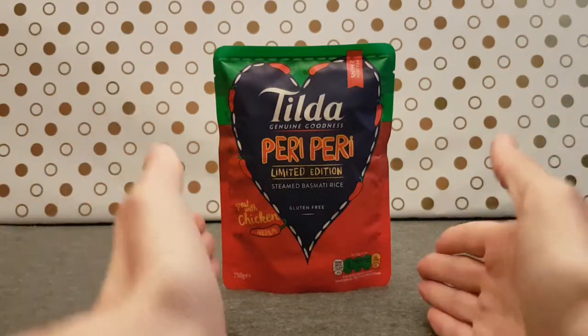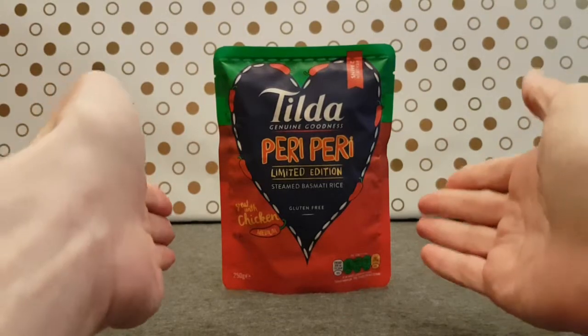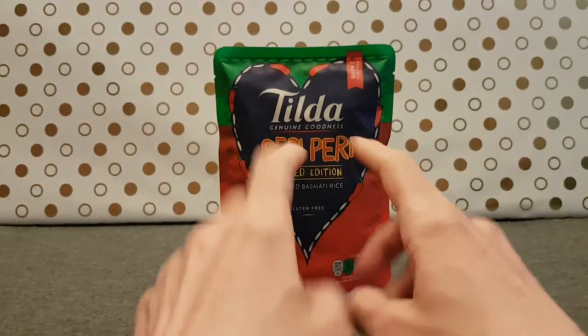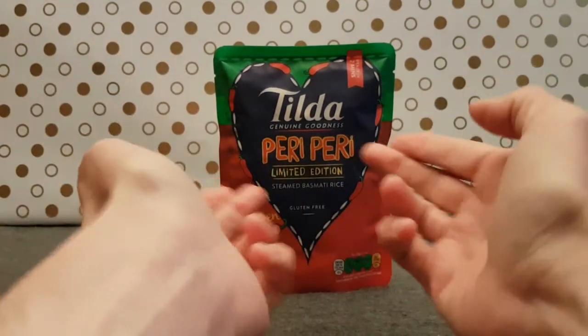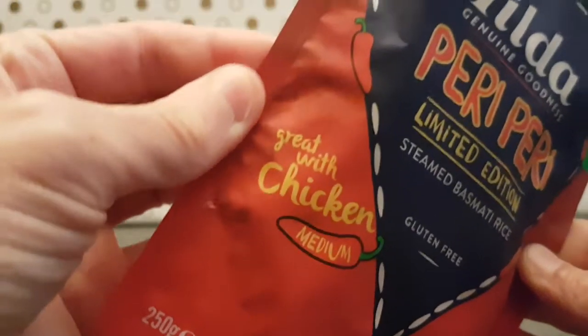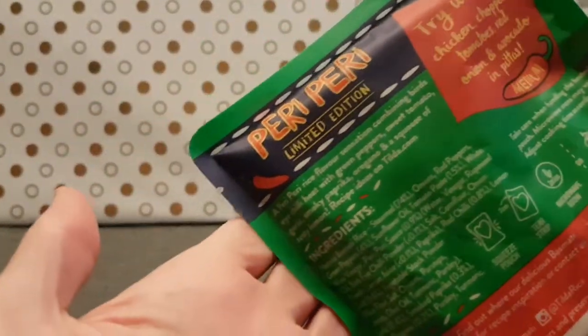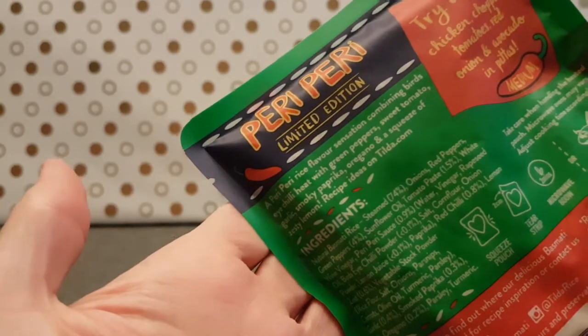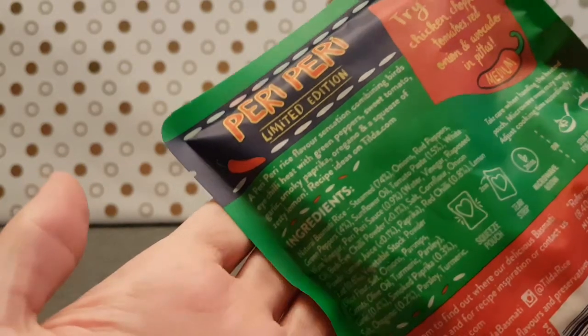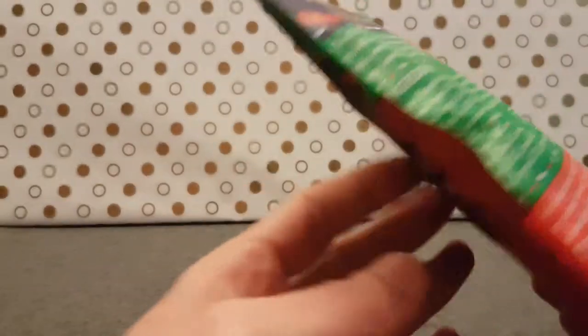Something that's not a sweetie or soft drink. This is, as you can read, Tilda Piri Piri limited edition, which is great with chicken and it's a medium heat because this is going to be a little bit spicy hopefully, and in it there are many things including peppers and tomato and a squeeze of zesty lemon.